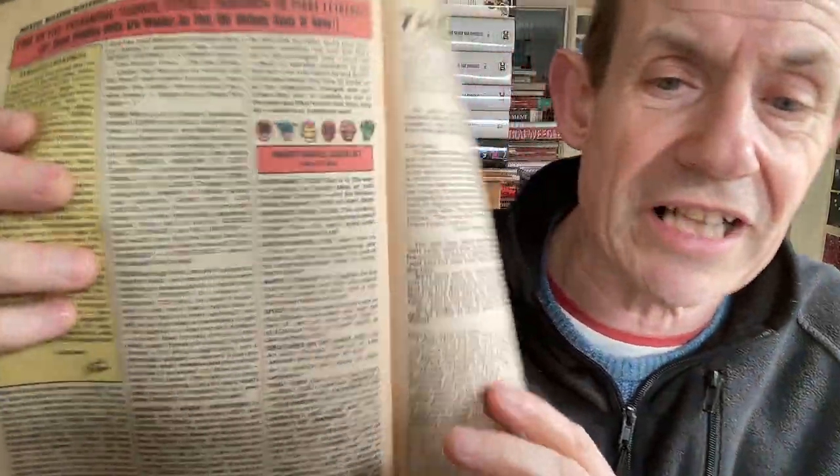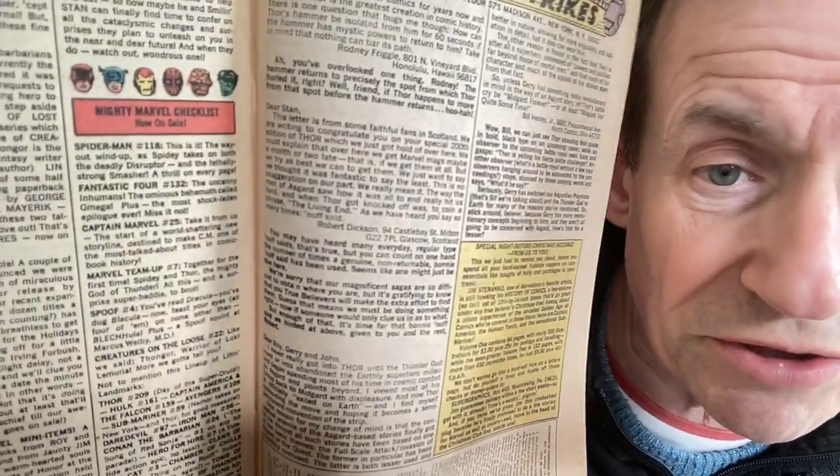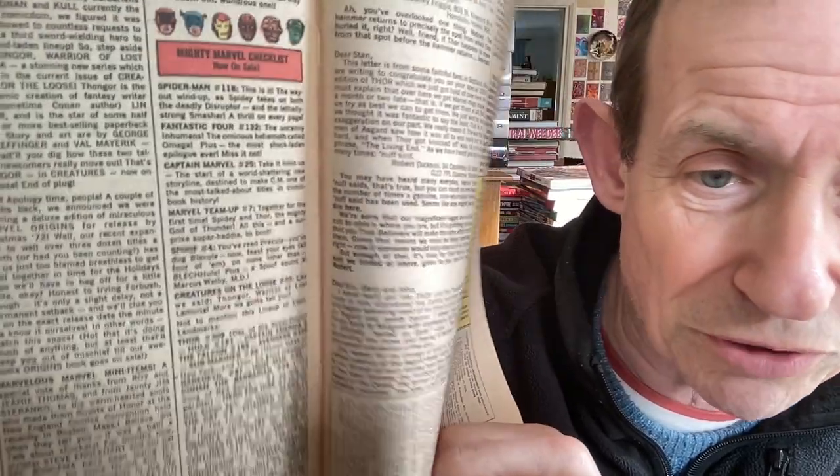This was the first month I remember buying comics - March 1973, though I might have bought American comics before that without remembering. I always love this checklist because you can look at it and see all the comics from the month I first started: Spider-Man 118, Fantastic Four 132 - my first comic - Captain Marvel 25, Marvel Team-Up 7, Spoof 4, Hulk 161, Thor 209, Captain America 159, Avengers 109, Submariner 59, Daredevil 97. Many of them are reasonably affordable now, though Captain Marvel 25 is not.